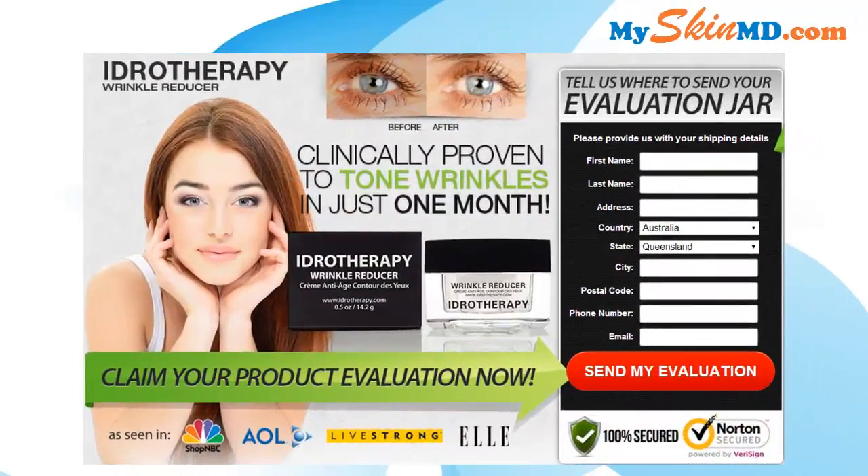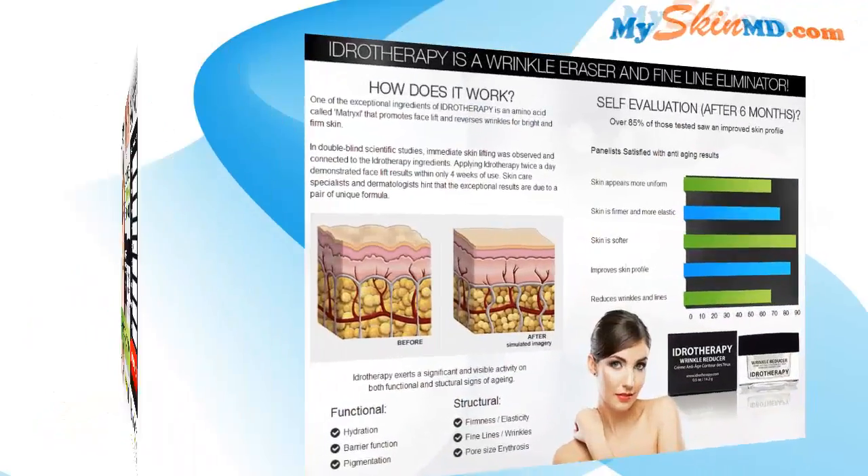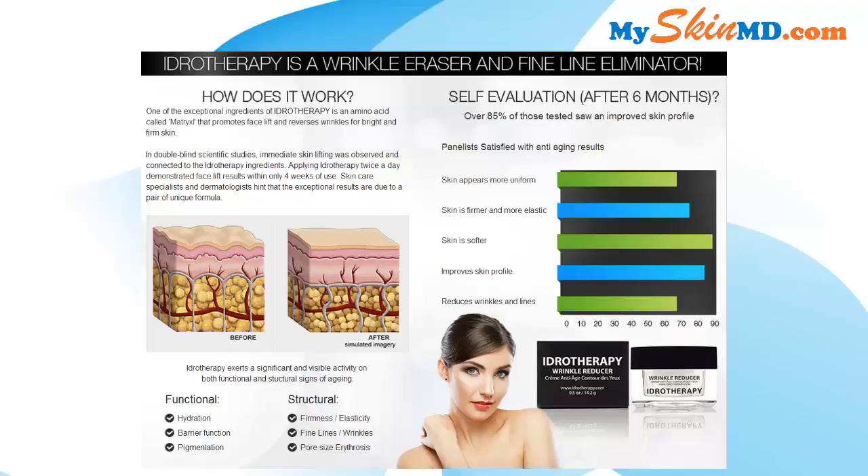Do you want to reduce the appearance of eye wrinkles? Then try Hydrotherapy Wrinkle Reducer, clinically proven to tone wrinkles in just one month. Hydrotherapy is a wrinkle eraser and fine line eliminator. One of the exceptional ingredients is an amino acid called Matrix L, which promotes a facelift effect and reverses wrinkles for bright and firm skin.